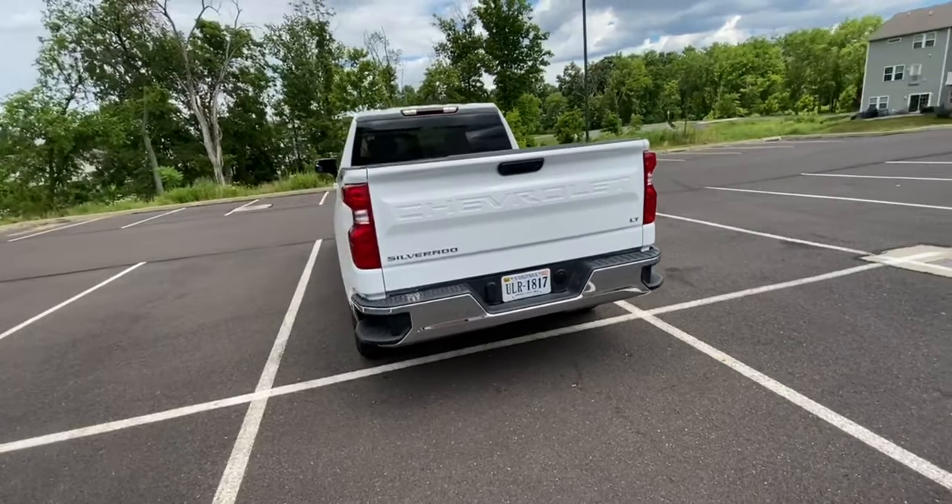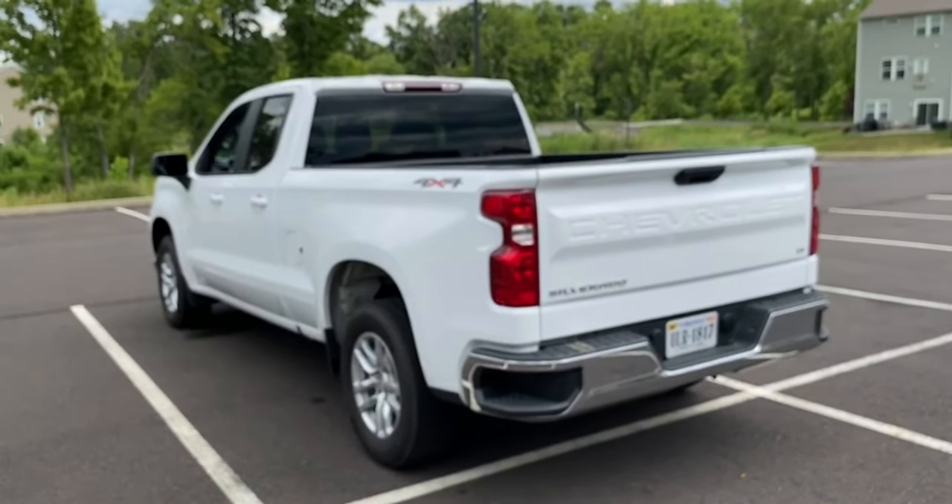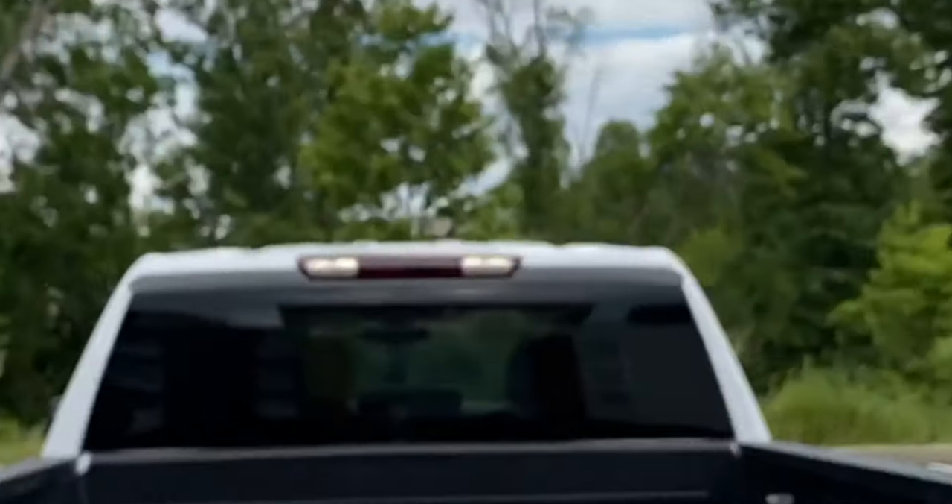All in all, this is a really, really good looking pickup truck. Nothing too special or different, but there is still one thing we have to do — give this baby a test drive!